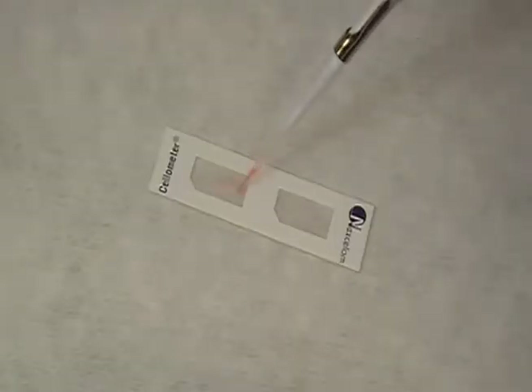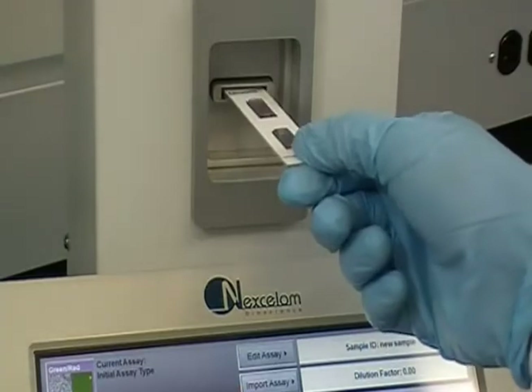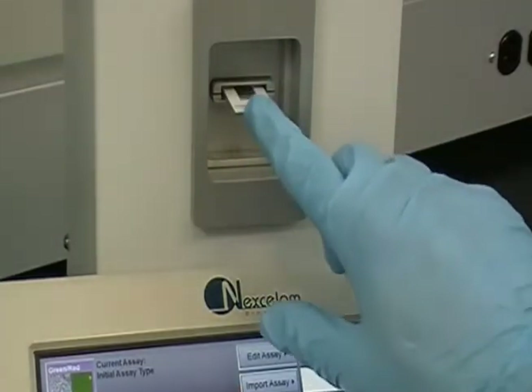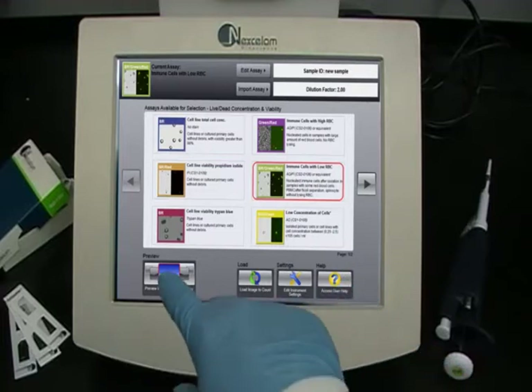Just 20 microliters of stained sample are loaded into the Cellometer counting chamber. Unlike manual counting with a hemocytometer, the counting chamber is loaded into the Auto 2000, which replaces the user's eyes and microscope.